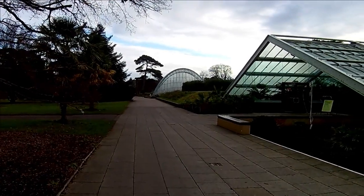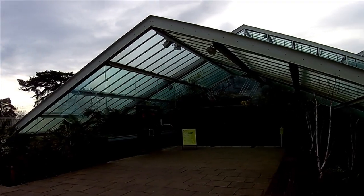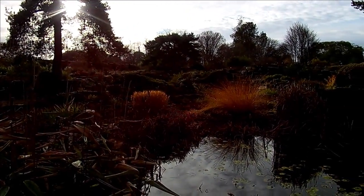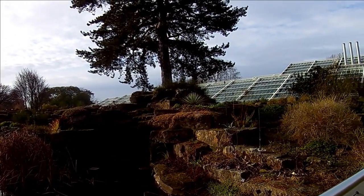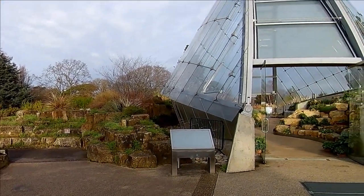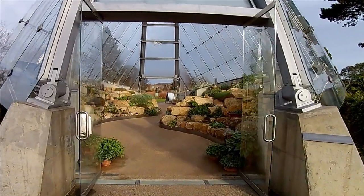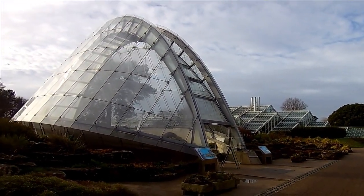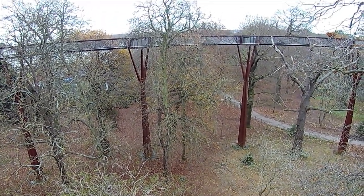More recent additions to the buildings at Kew include the Princess of Wales Conservatory which opened in 1987, the Alpine House which opened in 2006, and the Treetop Walkway which opened in 2008, offering views into the trees during the summer months and views across the skyline of London all year round.